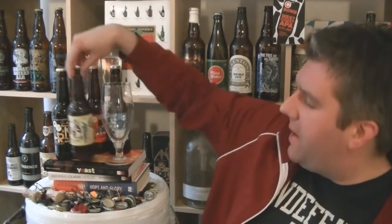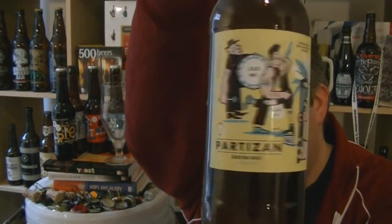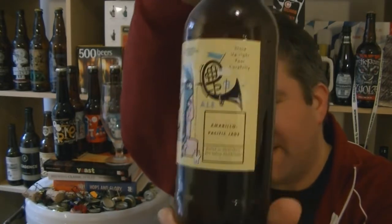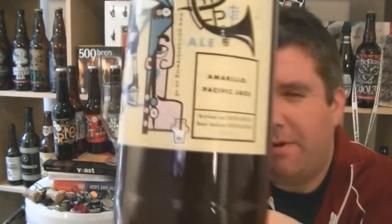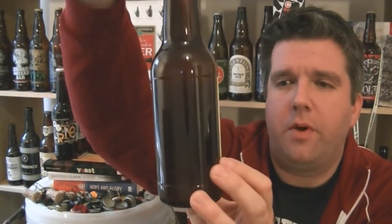Hi, I'm Rob from Hobzine.com, thanks for joining me for another video beer review. This time we're looking at another bottle of beer from Partizan Brewing in London. It is once again a pale ale, but this time hopped with Amarillo and Pacific Jade, and it is 5.5% ABV. Let's get this open and in the glass.